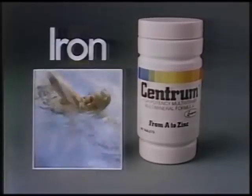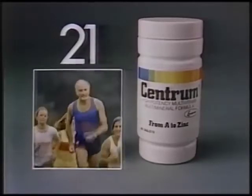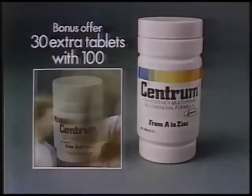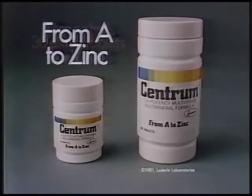Centrum, with vitamin E, iron for blood, zinc and more — 21 essential vitamins and minerals. Introduce your family to Centrum with our bonus offer. Centrum Nutritional Insurance, from A to zinc.